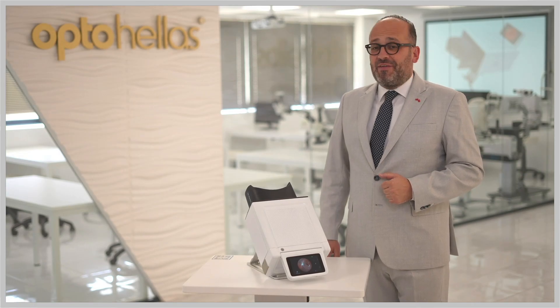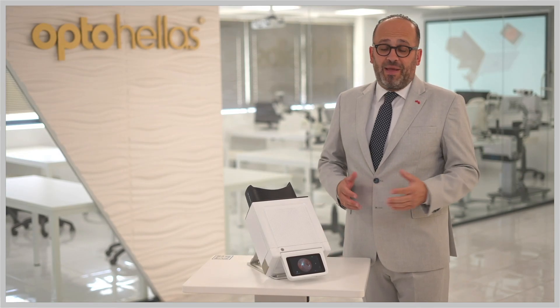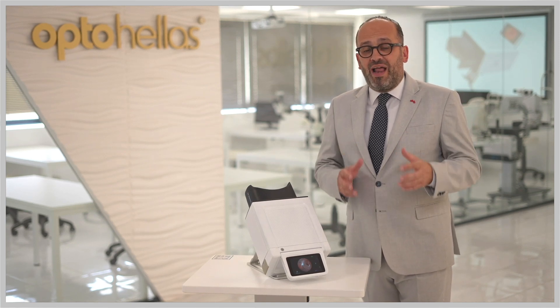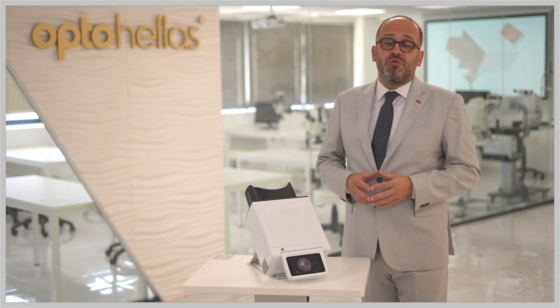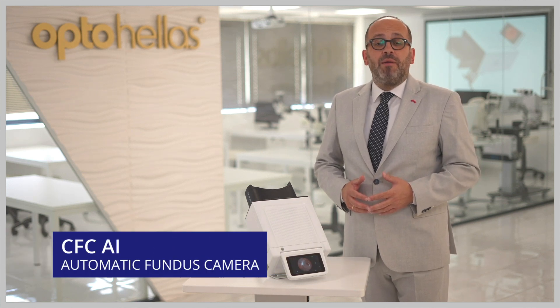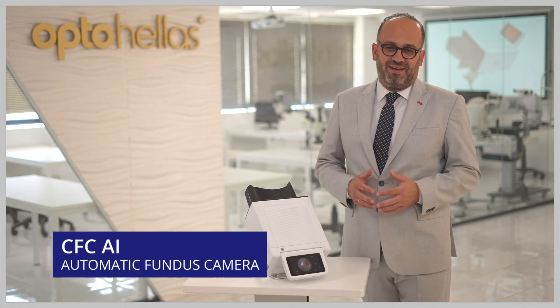Hello, welcome! Artificial intelligence software, portability and screening procedure — a combination of three advantages that is well needed in the ophthalmology world today. I am Christos Papanikolaou, the CEO of OptoHellas Group, and today from the Athens European offices I will present you the first CFC-AI, manufactured by Mocular Medica.